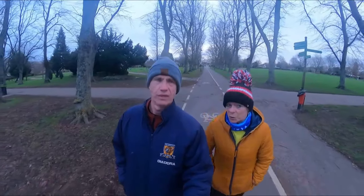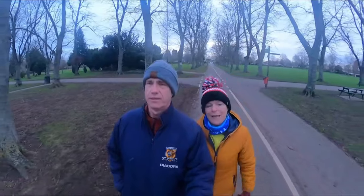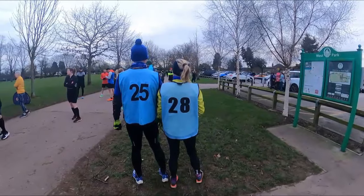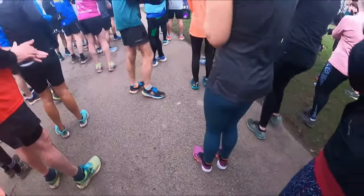Before we dive in and get this Park Run started, we're going to do a warm-up. Please give this video a like, and if you haven't subscribed already, we'd love you to do so.